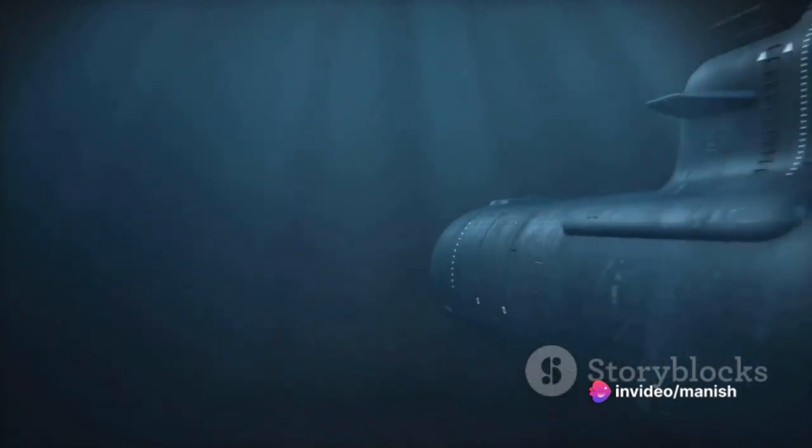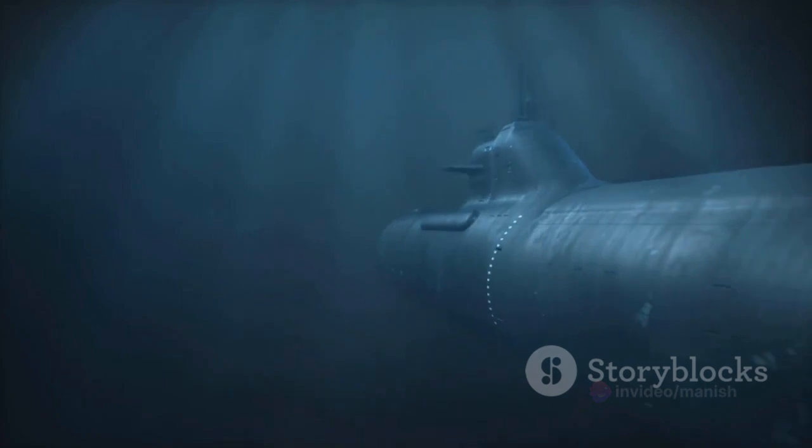Communication underwater presents a unique challenge due to the limited range of radio signals. Submarines often use very low-frequency radio waves, which can penetrate water to a certain extent, to communicate with other submarines or surface vessels.